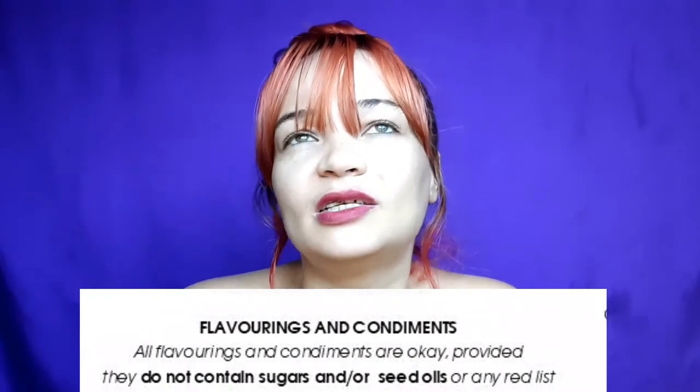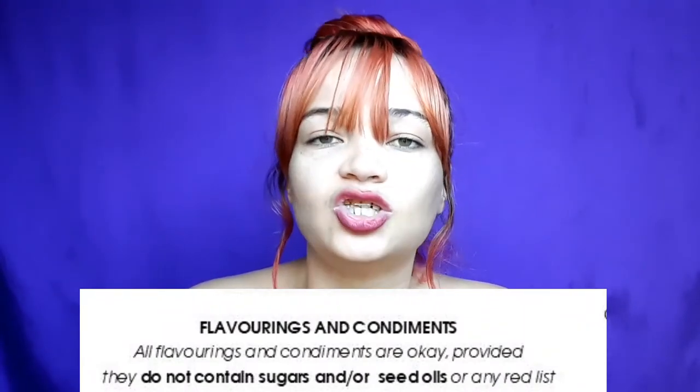Moving on to category four: flavoring and condiments. This was one of the things I struggled with when I first started learning about painting. When you buy or use any type of seasoning or flavoring in your food, make sure it doesn't have unnecessary carbs or sugars. Anything that's on the red list, try to stay away from it. Keep your flavorings, condiments, and seasonings free from sugar as well as seed oils.